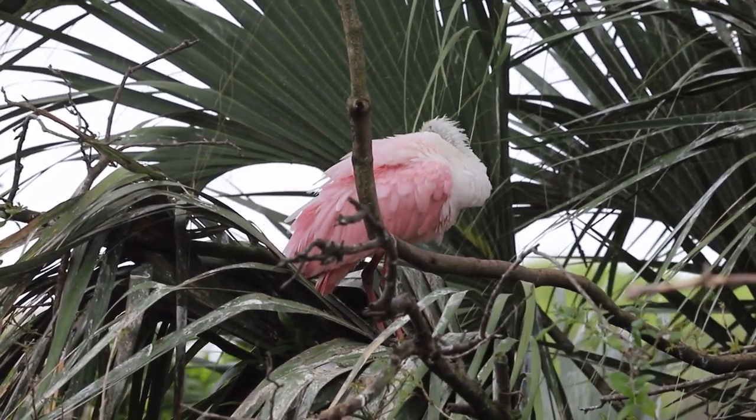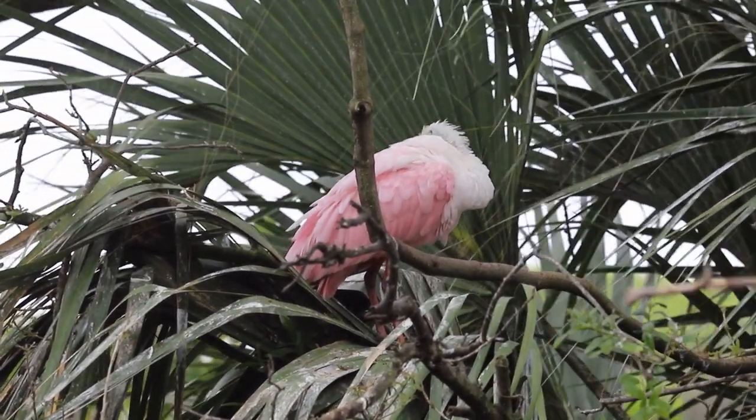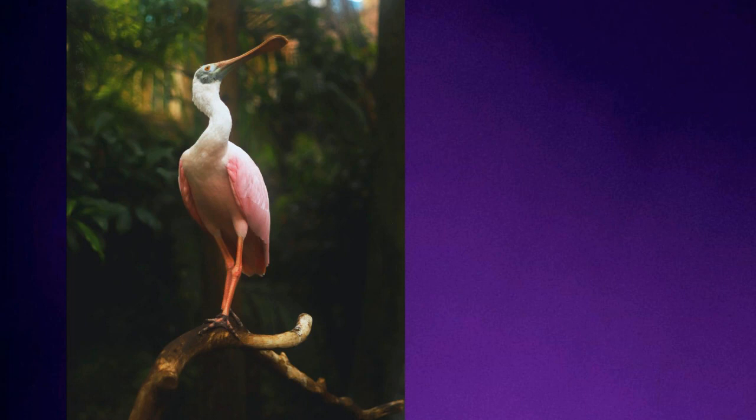Due to their bill, the roseate spoonbill is one of the more unusual-looking birds native to Florida, and is one of the most popular birds with locals and visitors alike. Thanks for watching, and stay tuned for tomorrow's episode of Florida's Adventure Series 2023.